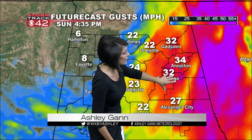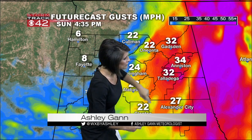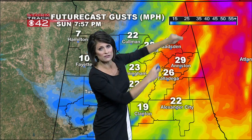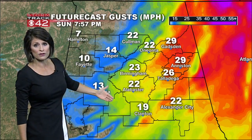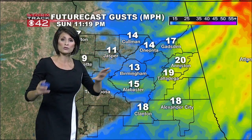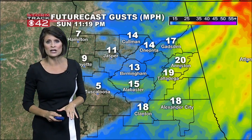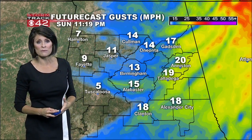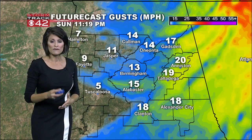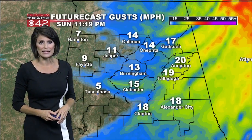This will continue through about 4:30 tonight along the Alabama-Georgia state line, as the eye of the storm lifts off to the north and to the east. It will still be breezy at times even through the overnight hours, but we will notice those winds really tapering as we near midnight tonight. And with some of the changes, we've also had some updates with our severe weather potential. Here's StormTrack meteorologist Nate Harrington.